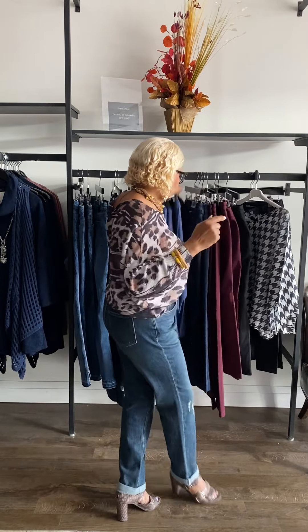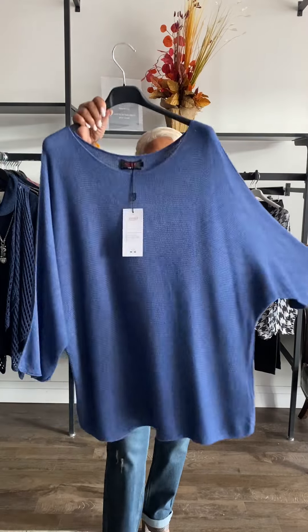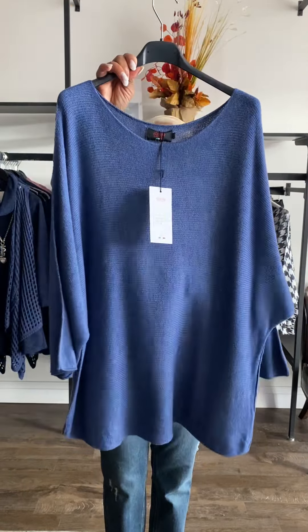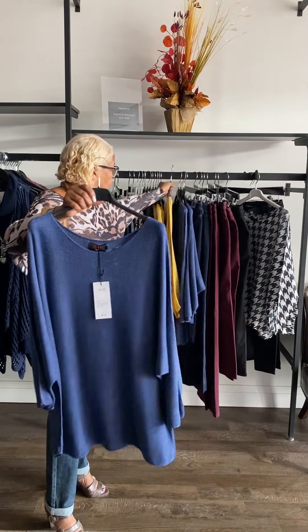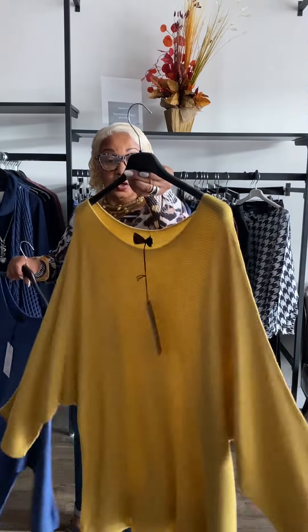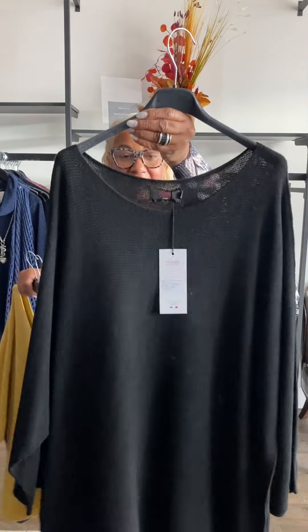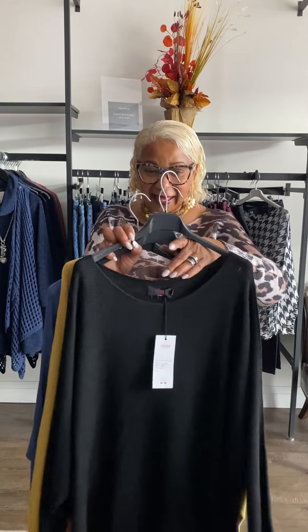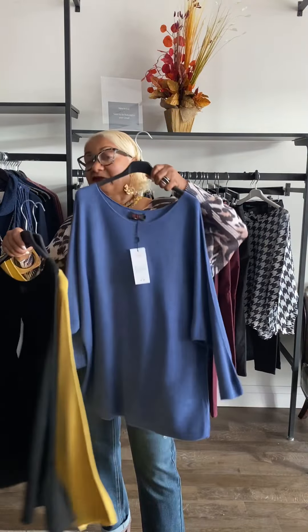Now I'm going to show you the Alicia tops again — the style Shelly and I are both wearing. It has a dolman sleeve and comes in three colorways: a denim blue, a beautiful gold-mustard color, and black. It's very comfy and very soft. It goes beautifully with any of the jeans we've shown today. Not everyone can wear the mustard, but the denim blue and black work for everyone.